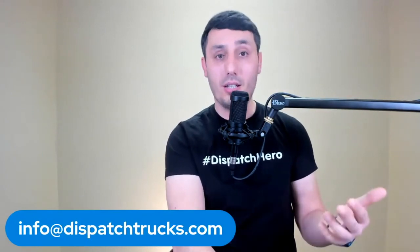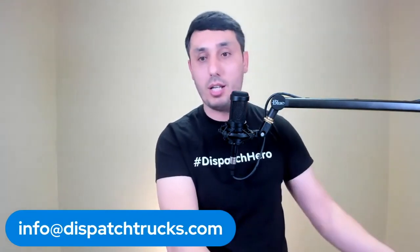Guys, if you have any questions, please let me know. If you haven't subscribed yet, please subscribe, like this video, and turn on the bell notification. I'll see you next week.